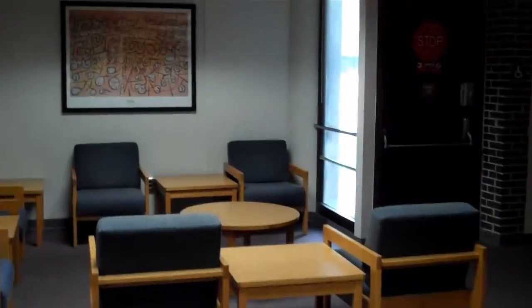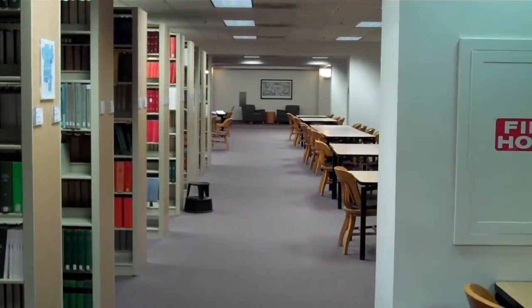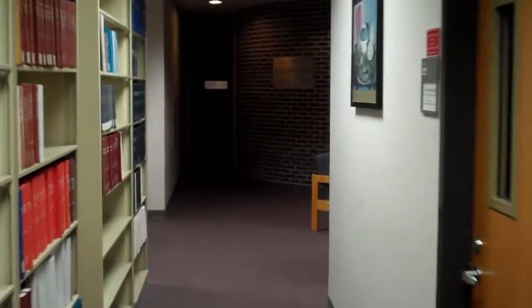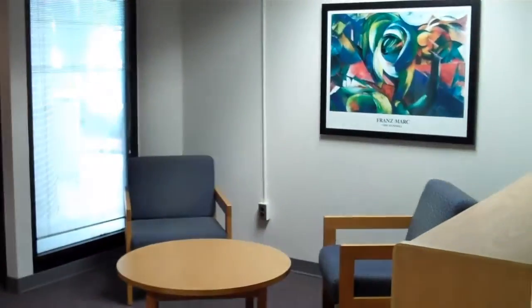In the corner on the first floor, you will find soft seating and another set of restrooms. If you look to your left, you will see the main corridor in the library. Along the side wall on the first floor, you will find the 120 study rooms. In the corner by these study rooms, you will find additional soft seating and the law review office.